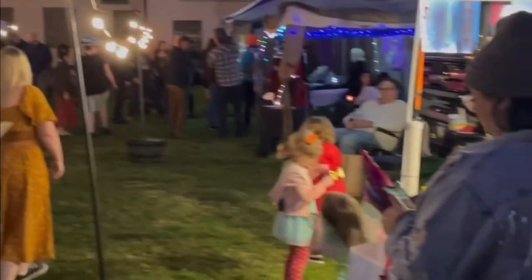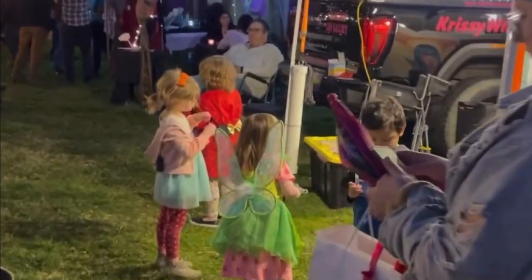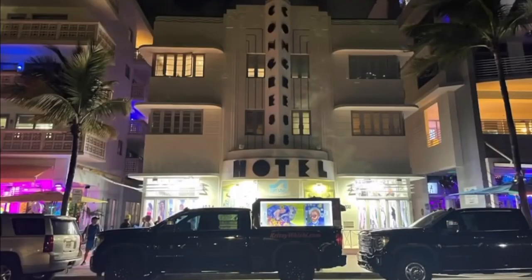Adults and kids alike are able to be entertained and inspired by my original artwork. I'm also able to do events at night as the truck lights up.